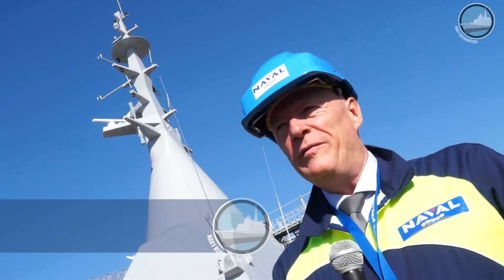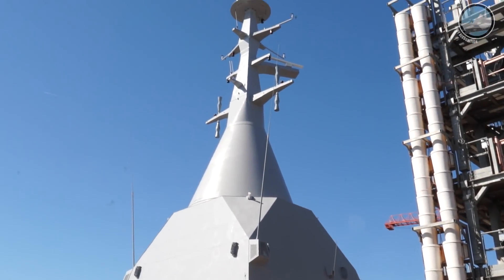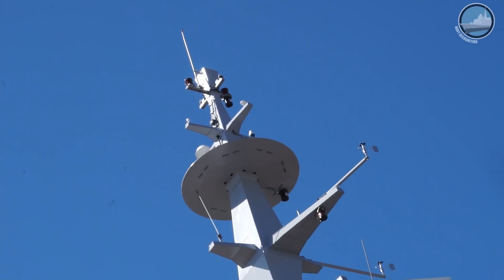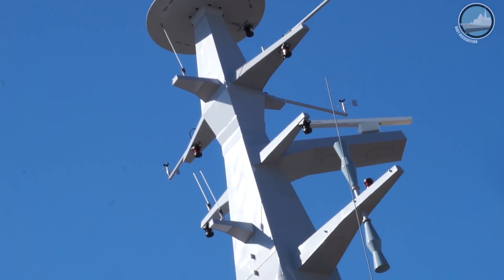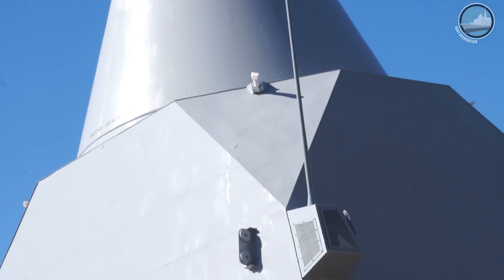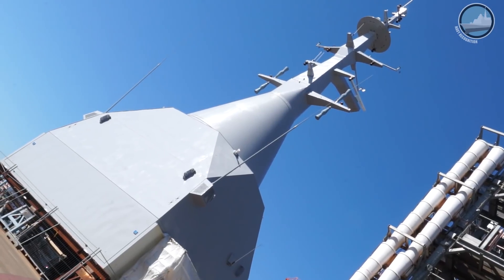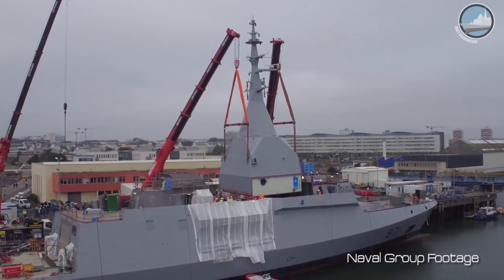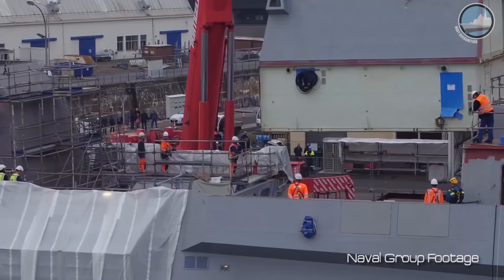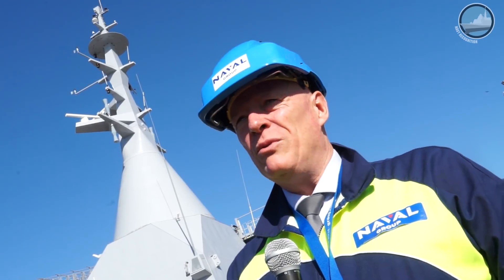We are just in front of the PSIM — the Panoramic Sensor and Intelligence Module. It is an integrated mast to be fitted on the Gowind Corvette class. The first advantage, from an operational point of view, is to provide the ship with 360-degree coverage for all sensors fitted into the PSIM — communications, electronic warfare, radar, and all surveillance systems — with full 360-degree coverage without any masking.